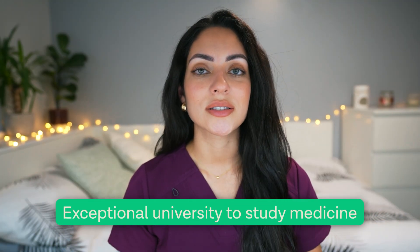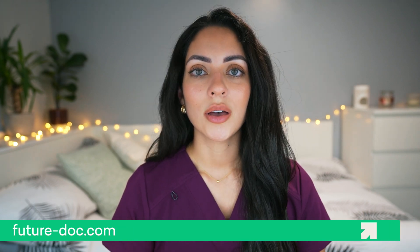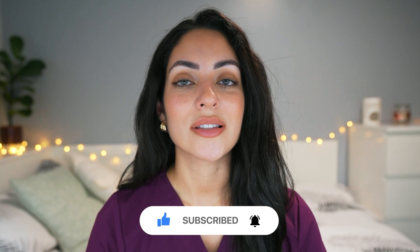So we have reached the end of our university profile series for Southampton. To conclude, we can say that its world-class faculty, cutting-edge facilities, comprehensive curriculum and vibrant student life make it an exceptional university to study medicine. If you have your heart set on Southampton and want to know exactly how you can apply and maximise your chances of getting in, then check out FutureDocs' one-on-one coaching programme, where we have achieved over 90% success in helping students get into their top choice university. If you liked this video and want to see more university profiles, then don't forget to leave a thumbs up and drop in the comments the name of the university that you would like us to review. Thanks so much for watching and I'll see you next time.